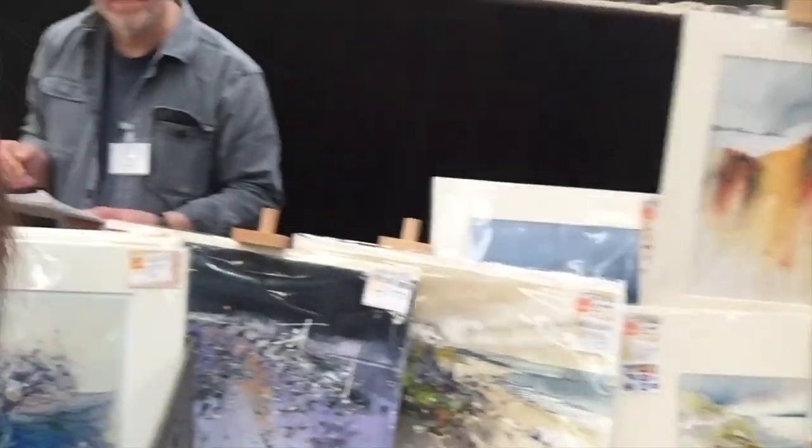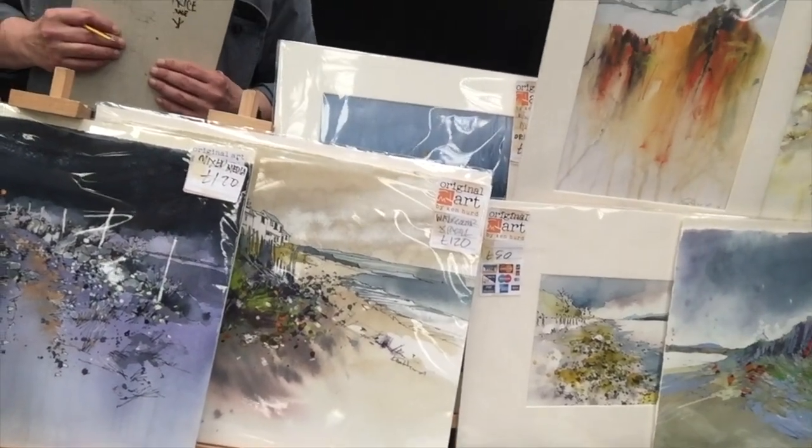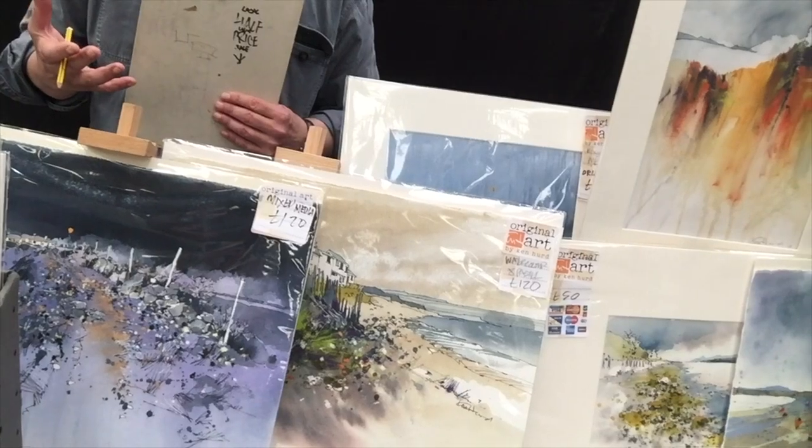Is it collage and watercolour you're doing? Mixed media, yes — watercolour, linen wash, acrylic, collage, lots of different things. Really lovely. Houses and lighthouses.